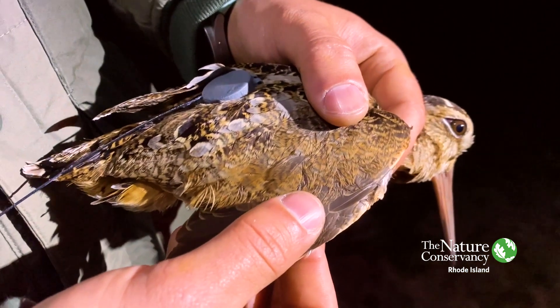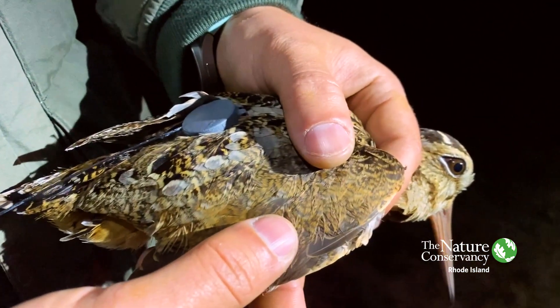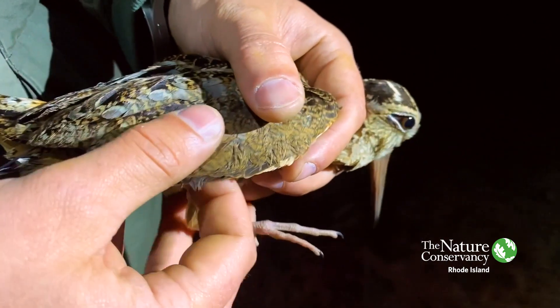And then as soon as you're basically right up on top of them, they will flush from that location — that's when you'll know that they're there. But other than that, basically invisible.